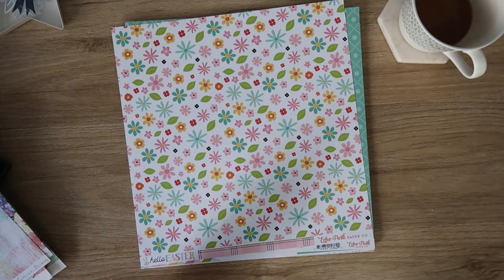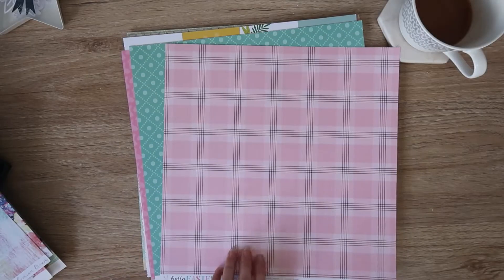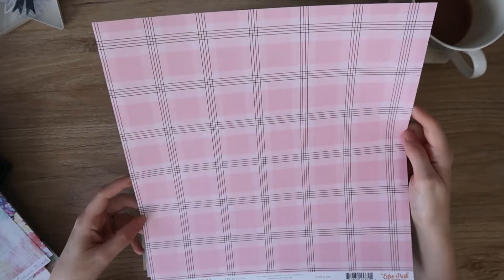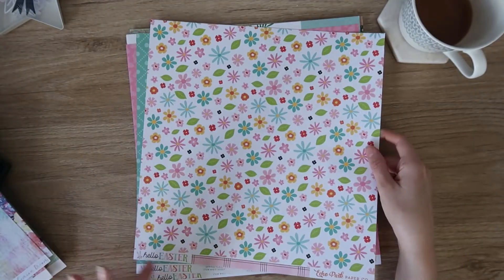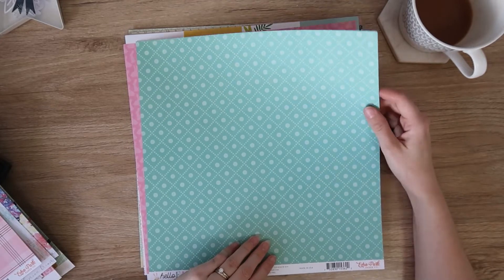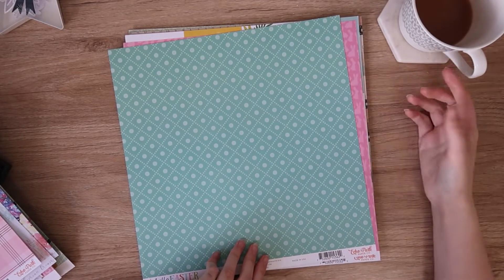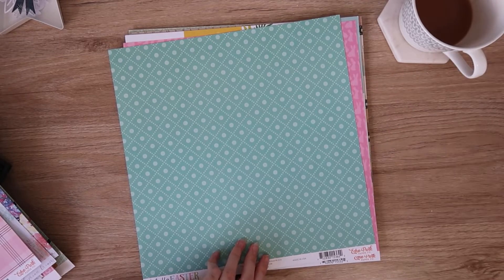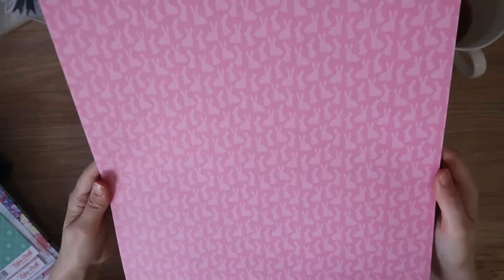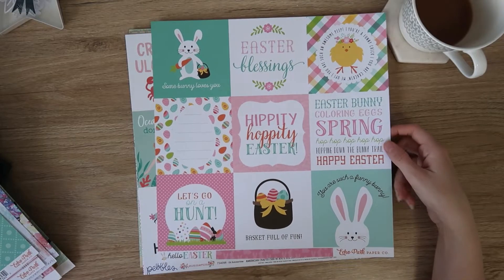Then we have some Echo Park - this is Hello Easter. I just got three papers from this one. I actually don't have a single Easter collection in my stash. I definitely got this one for the plaid - it is so pretty, called Easter Floral. The other side doesn't do anything for me. This is the Spring Plaid - my favourite colour is the pink and this turquoise mint. And then we have these little tone-on-tone bunnies - how cute is that! The other side is a cut apart with four-by-fours, all really quite sweet.